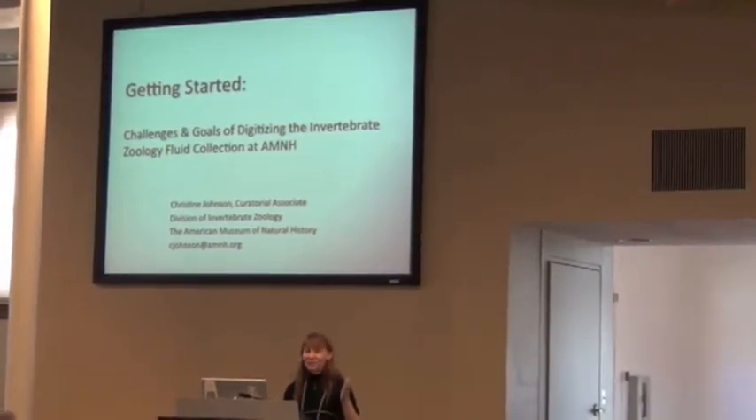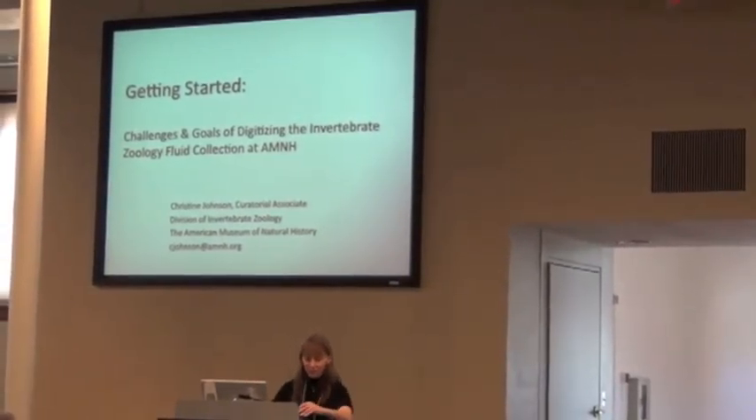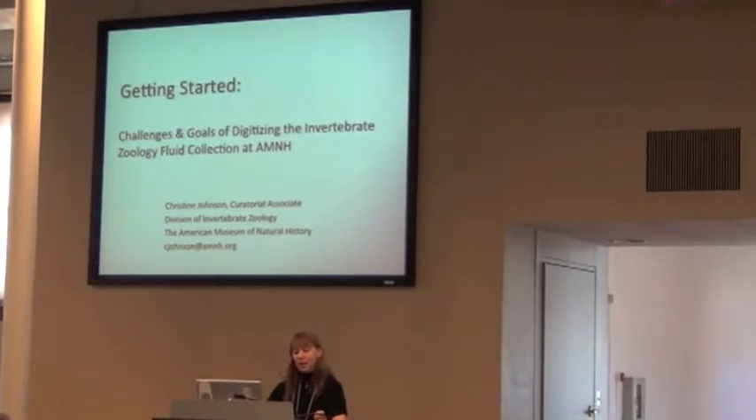Alright, can everybody hear me okay? I don't like speaking into a microphone, but I know I'm not the loudest speaker. I'm Christine Johnson, I'm a curatorial associate at the American Museum of Natural History in the Division of Invertebrate Zoology.